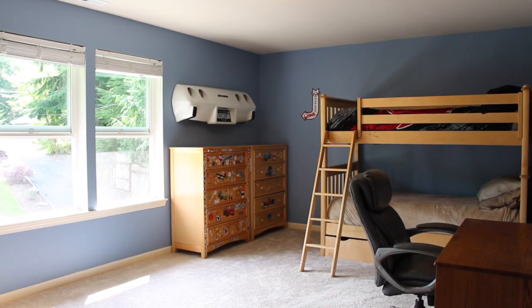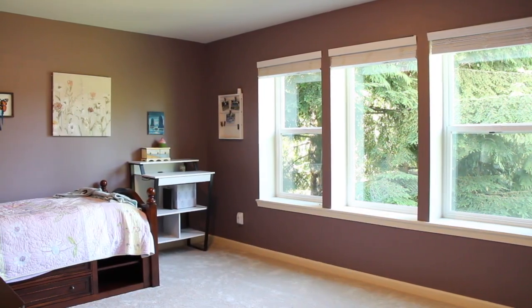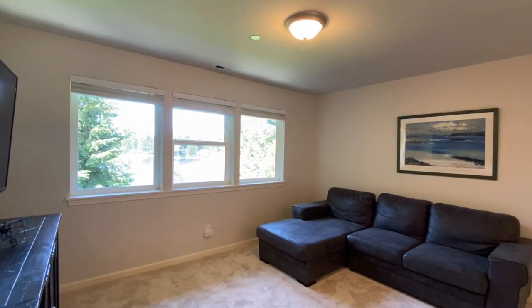Upstairs, there are also two very spacious bedrooms, a rec room, and a wonderful office.